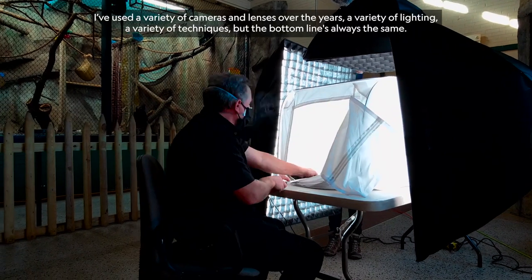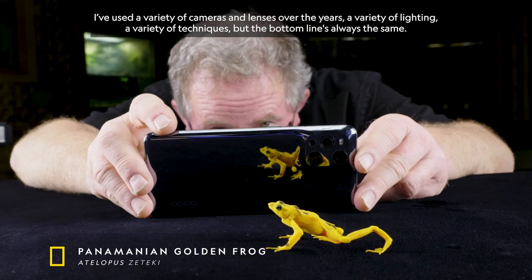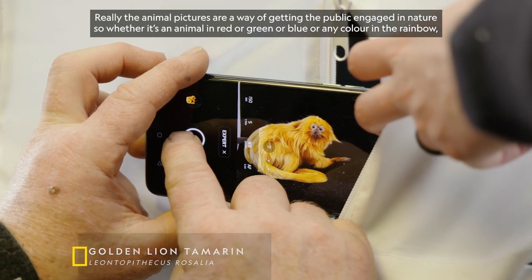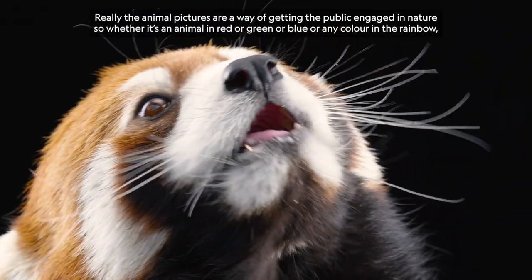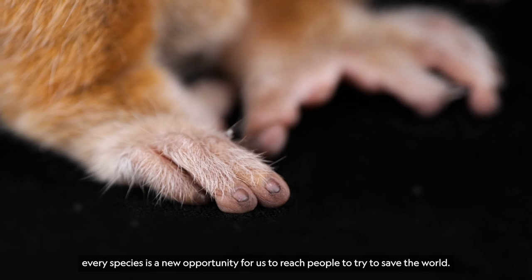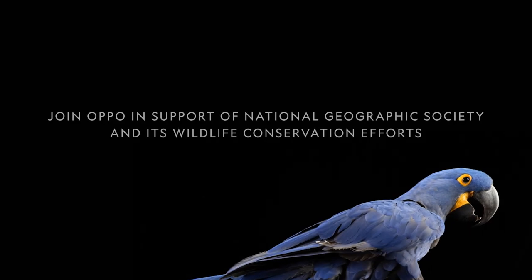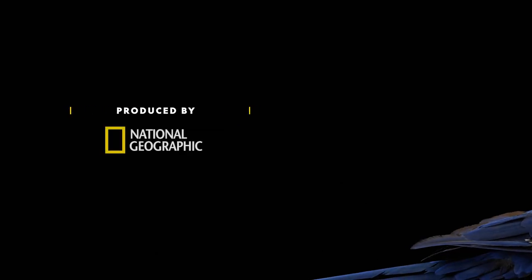I've used a variety of cameras and lenses over the years, a variety of lighting, a variety of techniques. But the bottom line is always the same — the animal pictures are a way of getting the public engaged in nature. So whether it's an animal in red or green or blue or any color in the rainbow, every species is a new opportunity for us to reach people and try to save the world. What could be better than that?